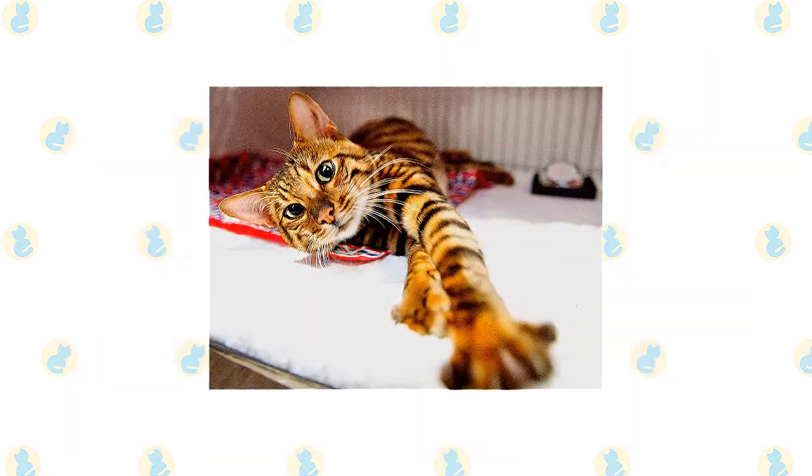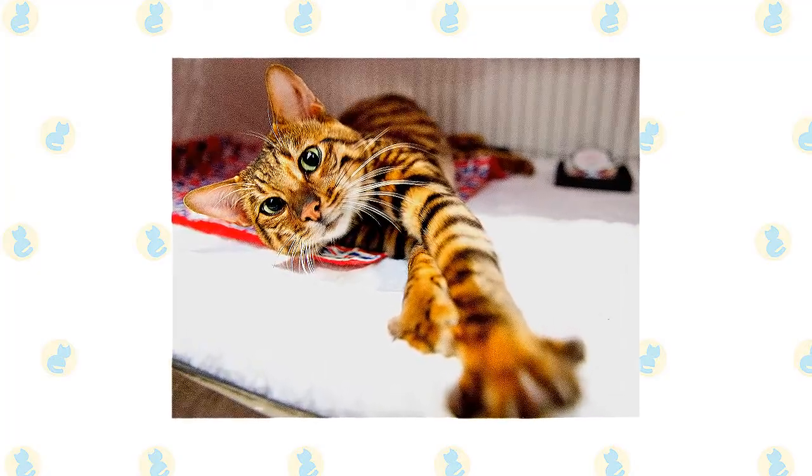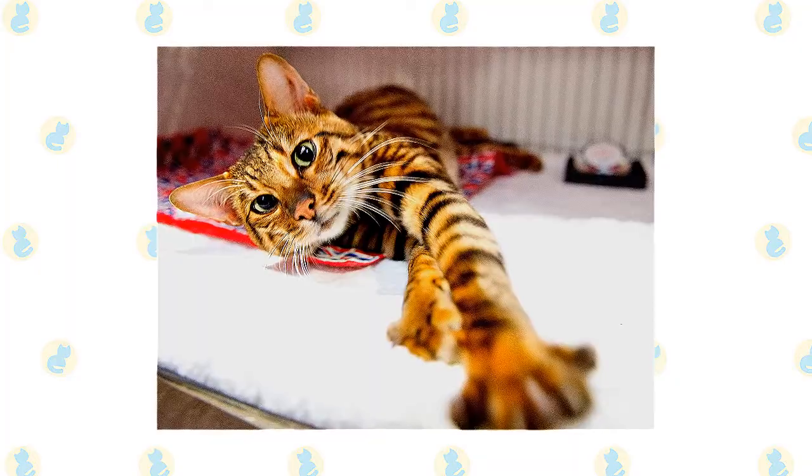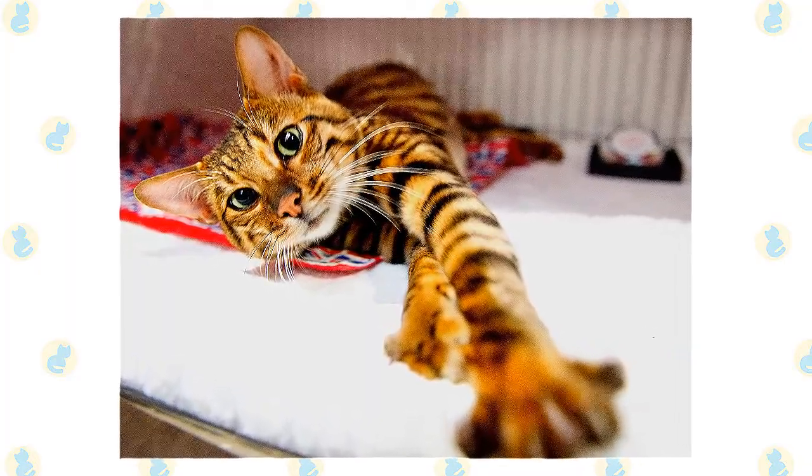Toygers are still very uncommon, so there is not much history to make solid conclusions about their common ailments. However, they may have a greater risk of heart murmurs. Be sure to get the usual regular checkups, preventative care, and immunizations for your Toyger.